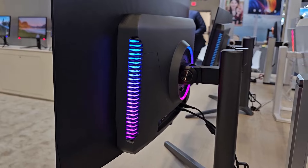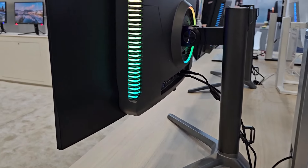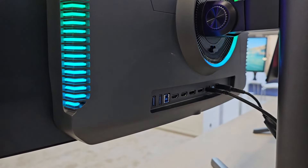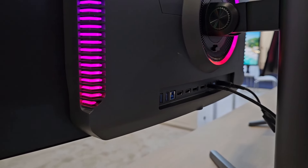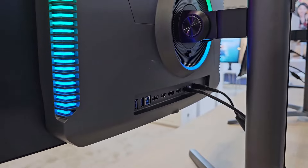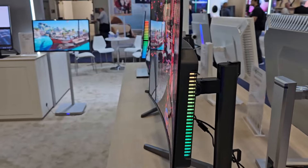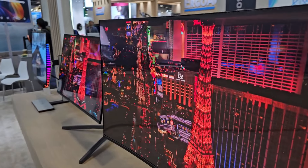The screen is made by Samsung, so it is QD-OLED. On the back there are RGB lights. The connectivity includes two HDMI 2.1 ports, DisplayPort, USB Type-C, and a couple of USB ports. It's a very beautiful, fairly clean monitor except for the RGB lights, which I like.